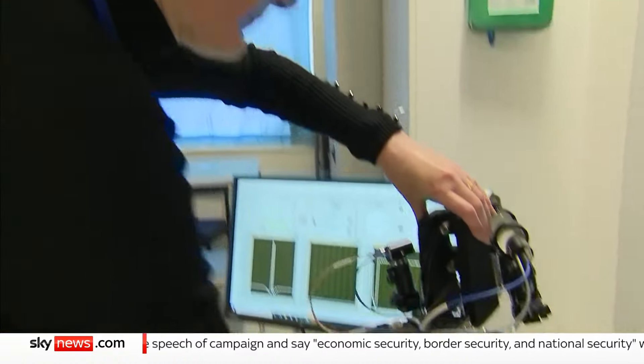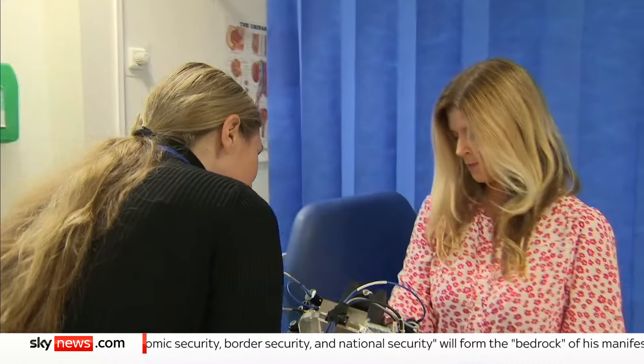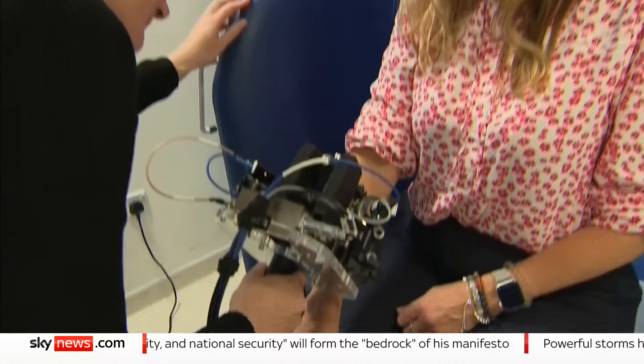Skin cancer screening machines like this one are going to be in more demand than ever. Melanoma cases — that's cancer that can spread — are now at an all-time high.